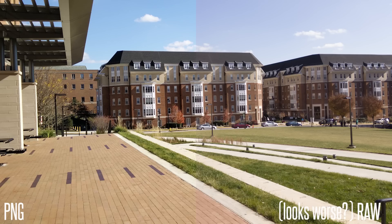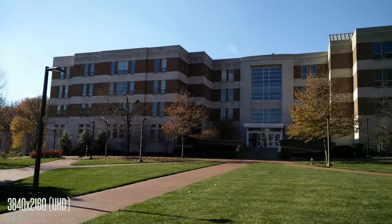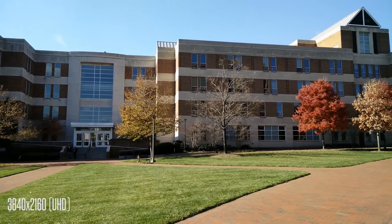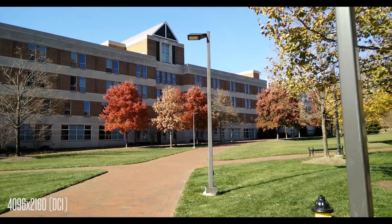There's an option to capture in a raw image data format, and for video recording you can shoot in slow motion as well as in 4K. It's important to note that there are actually two 4K options: there's standard UHD which is 3840 by 2160 — which technically isn't true 4K — and then there's DCI 4K, which is true 4K and comes in at 4096 by 2160.